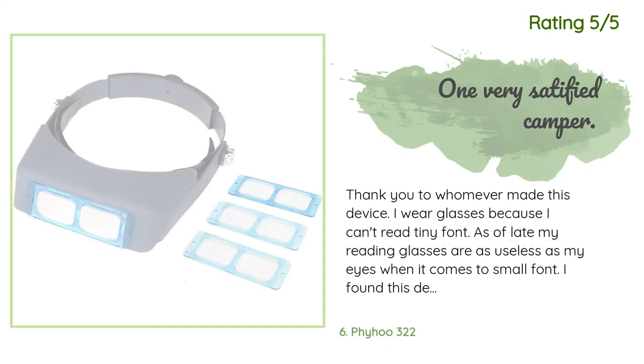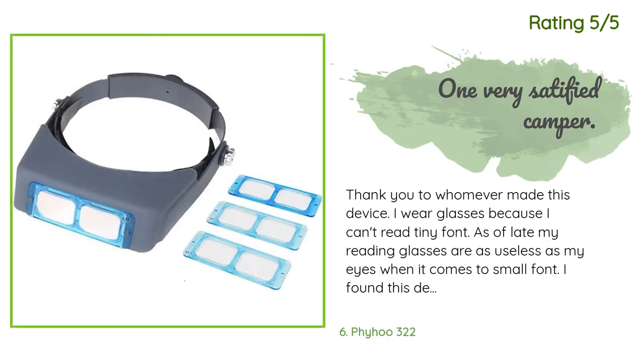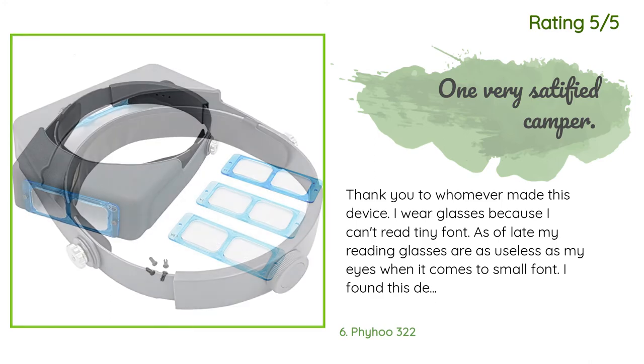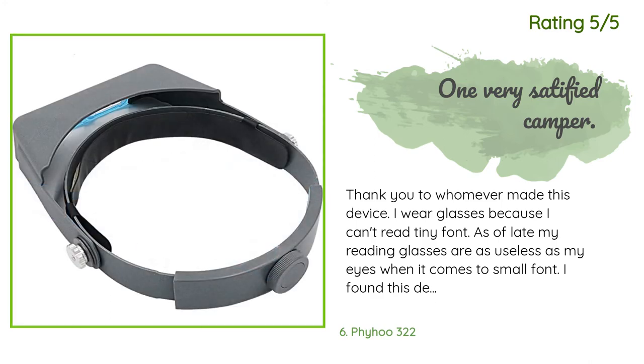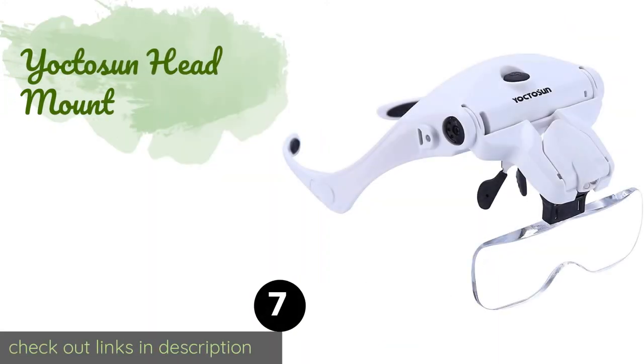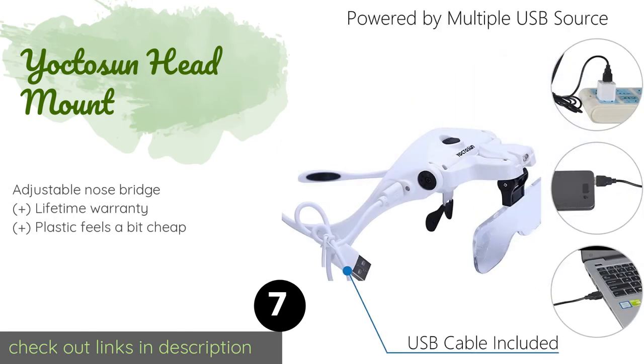Another happy customer said: 'Thank you to whoever made this device. I wear glasses because I can't read tiny font. My reading glasses are as useless as my eyes when it comes to small font. I found this device a little awkward to use at first, but once I got it figured out it turned out to be a good investment. Thank you so much.'